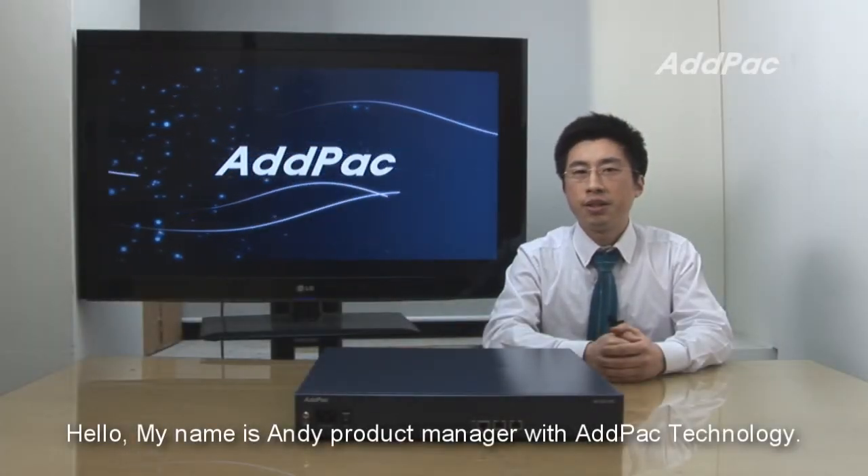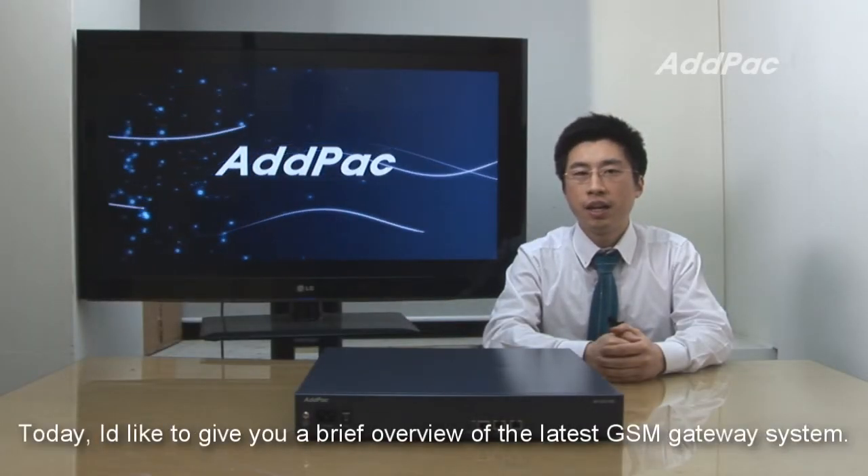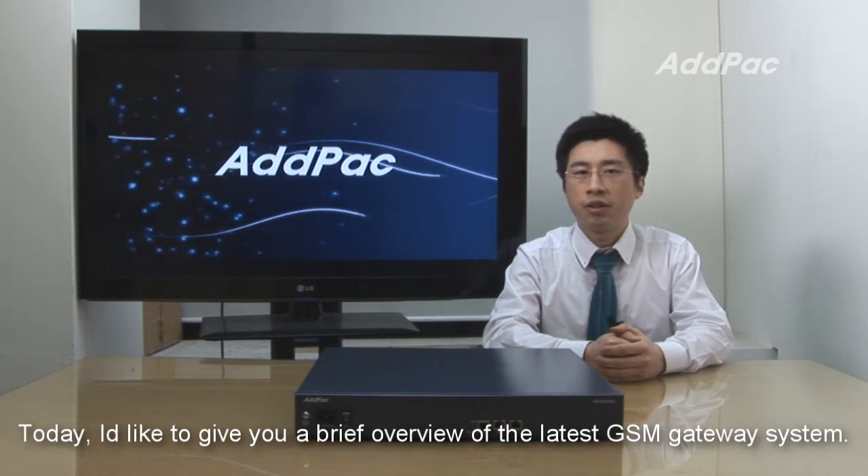Hello, my name is Andy, Product Manager with Adpoc Technology. Today, I'd like to give you a brief overview of the Lattice GSM Gateway system.